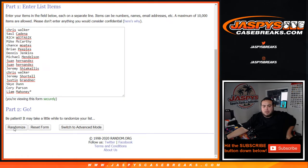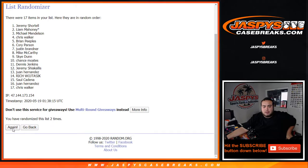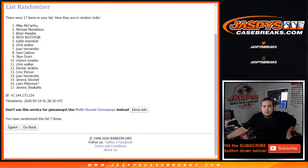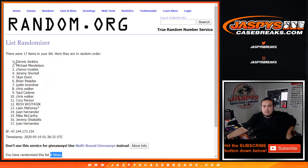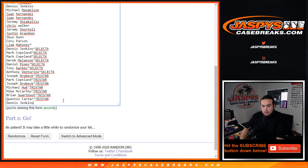Number one gets a free spot — counting one, two, three, four, five, six, seven, and eight. Boom — eight times! Dennis, congratulations, you just won a free spot for buying a full spot. There you go.